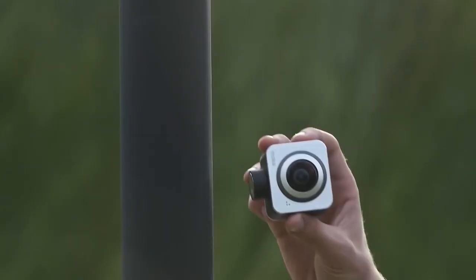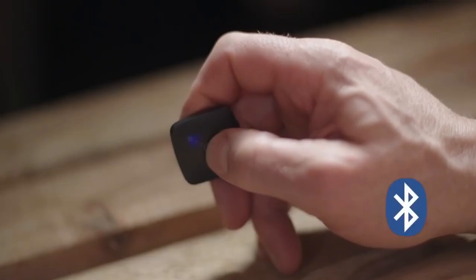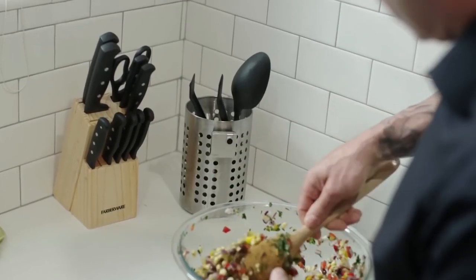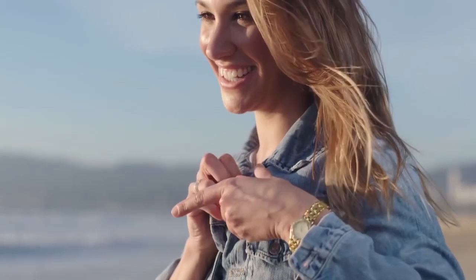The Snap battery lasts for an hour and a half when recording high-quality video. The manufacturer also suggests using an additional external battery in case the camera battery runs out too early. You can buy the Snap for $140.